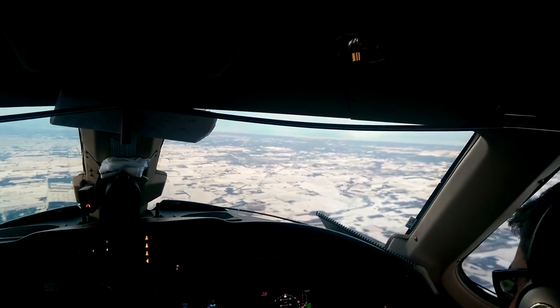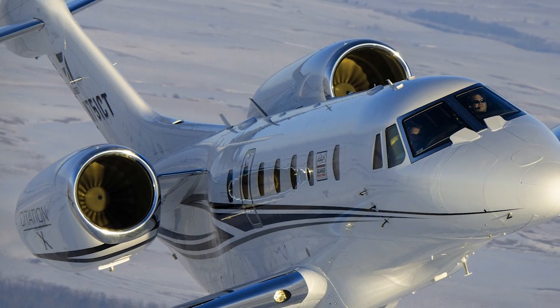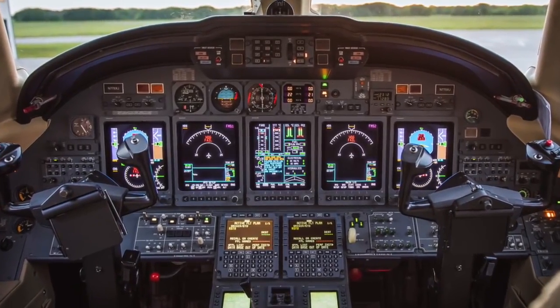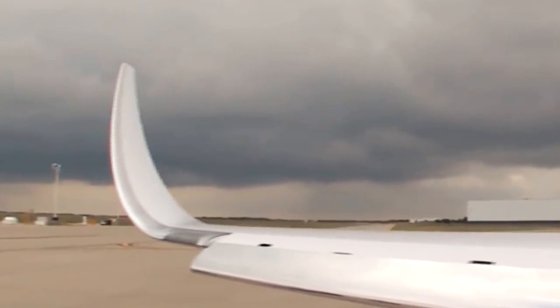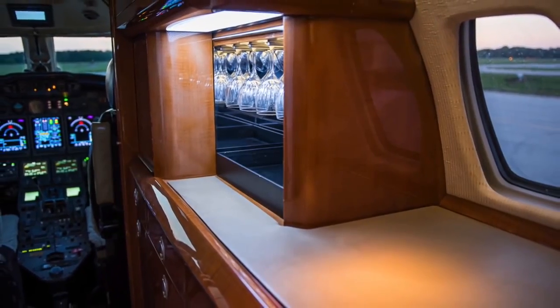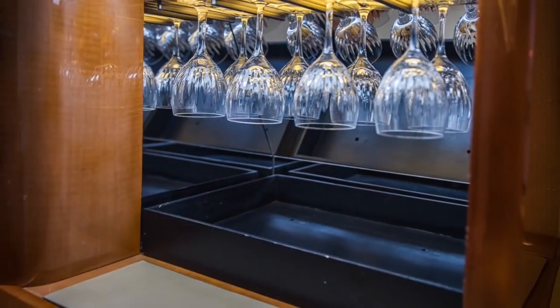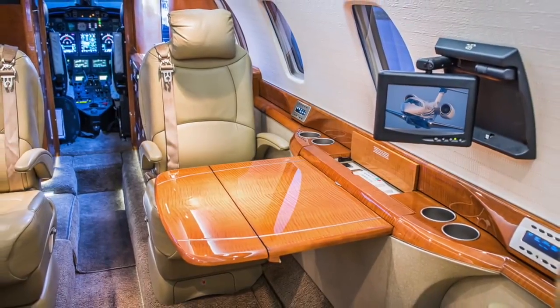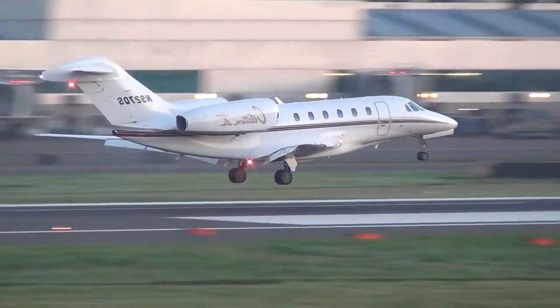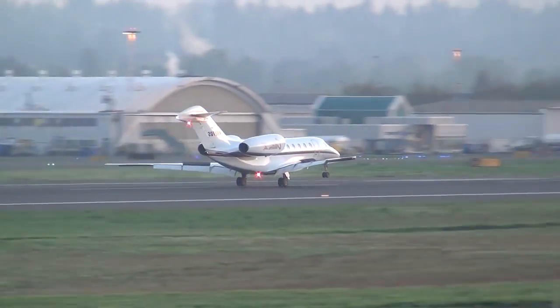In 2010, Cessna initiated a major update of its flagship. The engine thrust was increased, the cockpit got new 14-inch displays, and new wingtips became the basic option of the model. The Citation 10 fuselage was extended by 38 centimeters, increasing the level of cabin comfort. Carrying capacity also increased by 97 kilograms, and the range of standard flight rose by 350 kilometers.